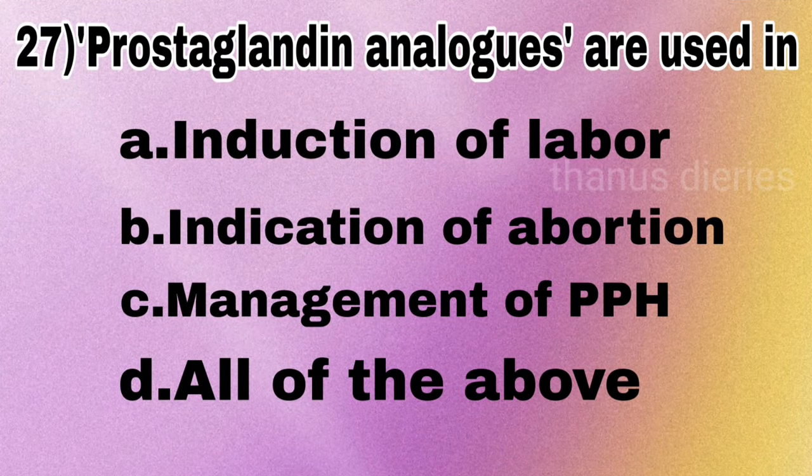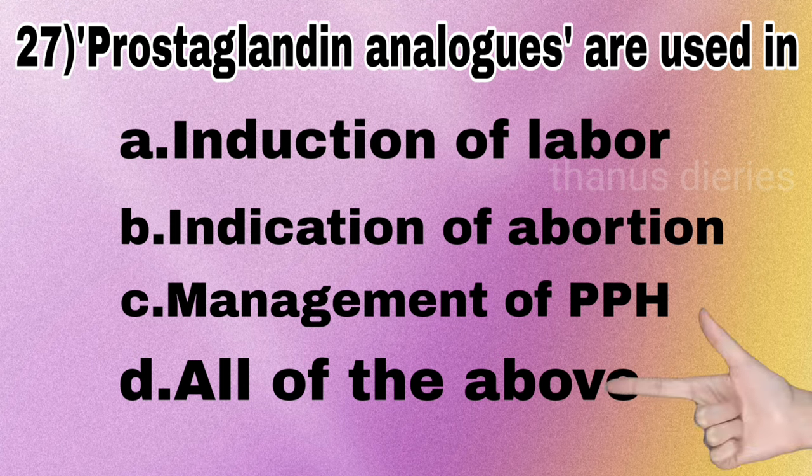Next question: prostaglandin analogues are used in — induction of labor, indication of abortion, management of postpartum hemorrhage, or all of the above? The answer is all of the above.